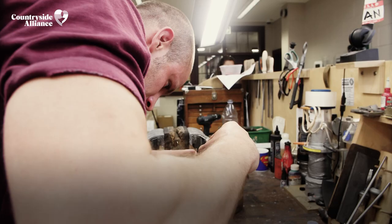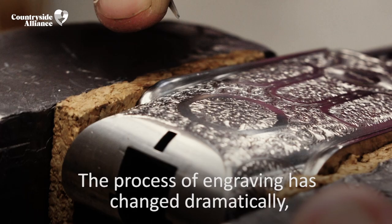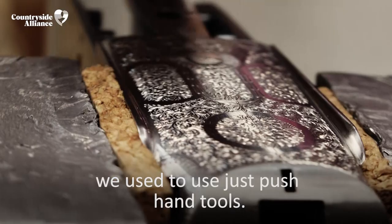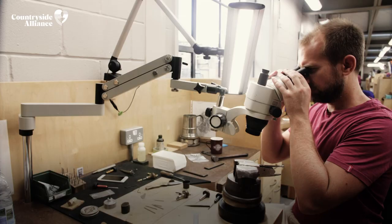The process of engraving has changed dramatically — we used to use just push hand tools. Mid-1990s, a whole range of new tools came out: templates, piston action — it definitely reinvigorated engraving and the quality's gone up. Now you use microscopes. It's like doing surgery in a weird way — it's quite nice.